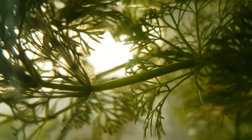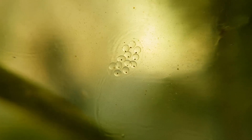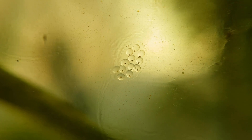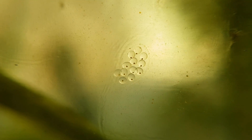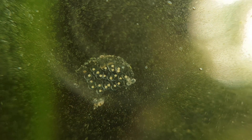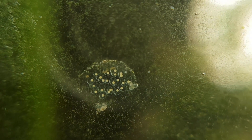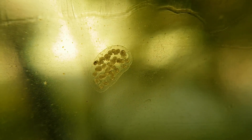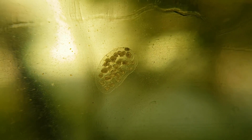I thought it would be fun to show you a bit of the development process of the eggs. They start out as these tiny black dots, then they turn white and grow a little. These eggs are about to hatch, and if you try, you can see the basic shape of a bladder snail.